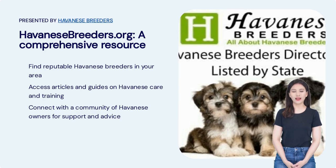Welcome to the Comprehensive Resource for Havanese Owners, presented by Havanese Breeders. Here, you can find reputable Havanese breeders in your area, access articles and guides on Havanese care and training, and connect with a community of Havanese owners for support and advice.